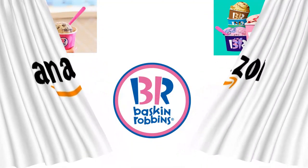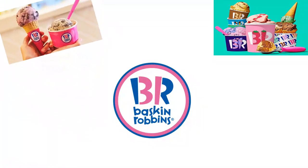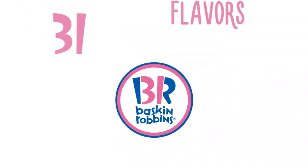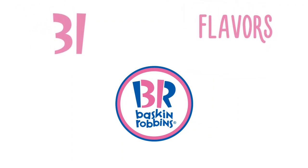Baskin-Robbins is one of the world's most popular ice cream brands, and the logo contains a message. There's a 3 in the B and a 1 in the R of the logo. Put the 3 and 1 together to get 31 — a flavor for every possible day of the month.